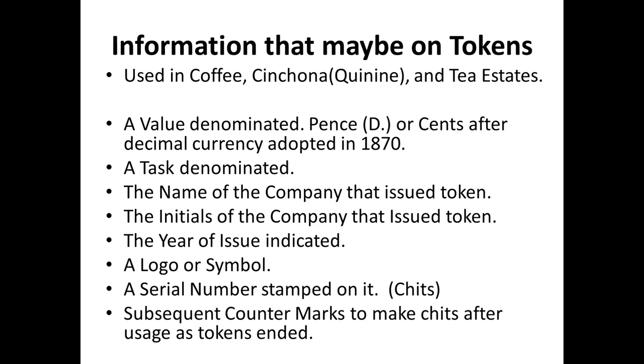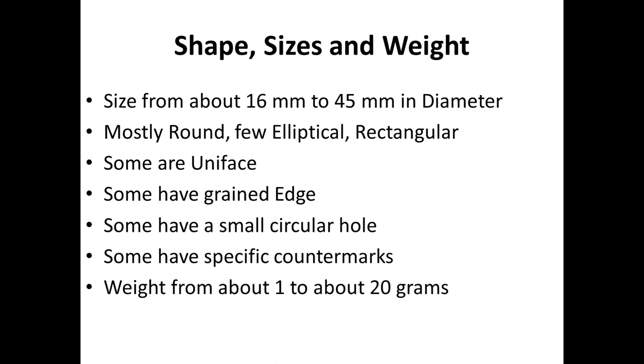Subsequent countermarks were made after usage as tokens, because once they became chits, they were really not tokens anymore. The sizes range from about 16 millimeters to about 45 millimeters — mostly round, a few elliptical or rectangular. Some are uniface, some have grained edges, most have plain edges. Some have a small circular hole — some drilled when made into chits, but some originally had a hole for counting purposes. Some had very specific countermarks even when not used as chits, and they weighed from about 1 to about 20 grams, with most around 5 or 6 grams.